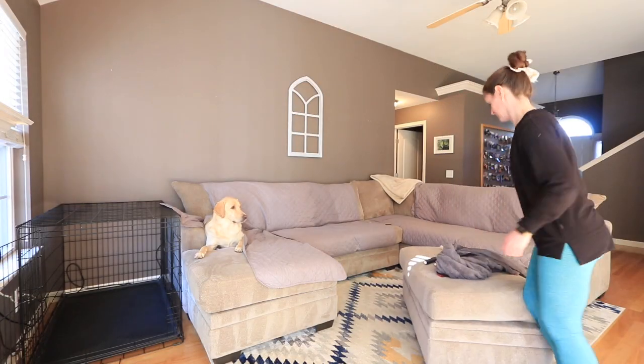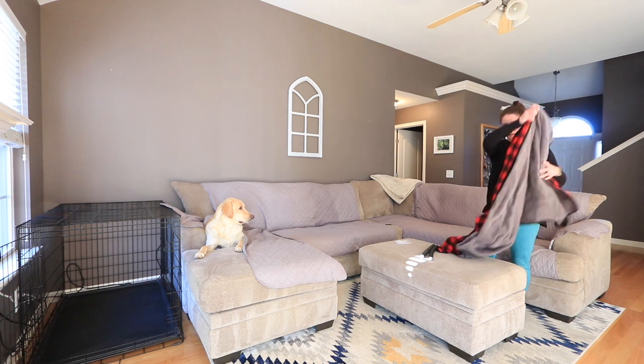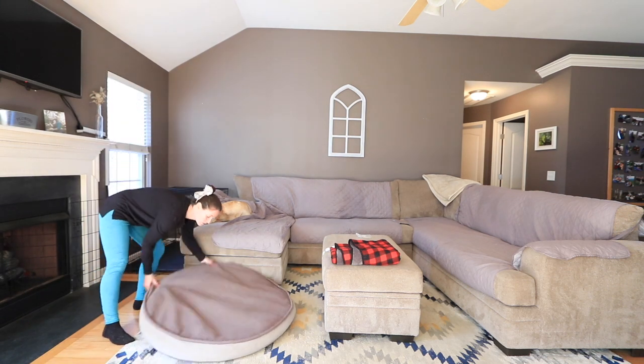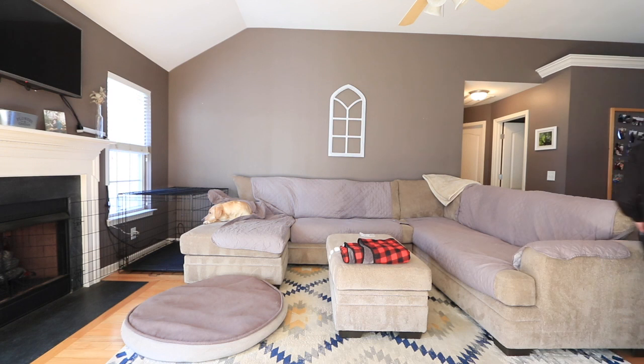Brewer is unfortunately not a very cuddly dog and I'm mostly sad about it — but it makes me laugh because this day when I was putting the covers back, usually he would run the second he saw me coming with a blanket. So the fact that he let me put this over top of him and just continue to lay there was so unlike him.